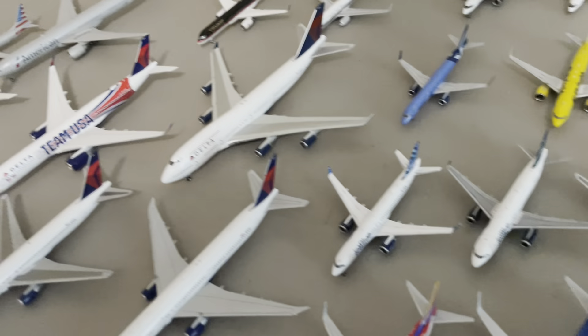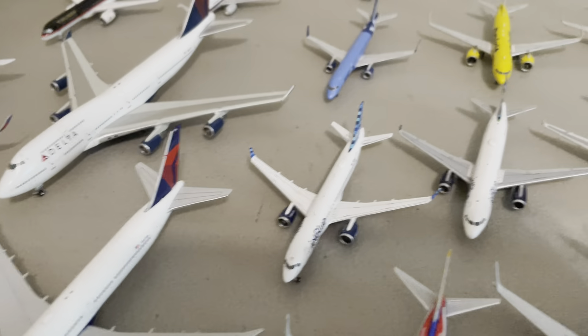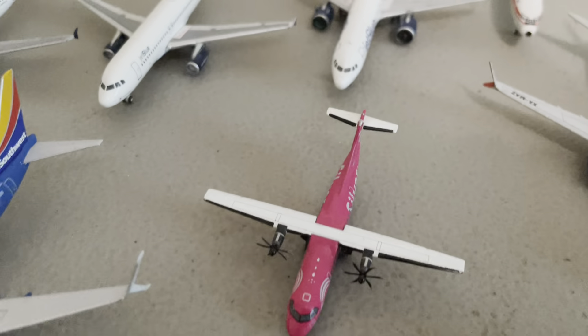You haven't seen the 321 either — the American 321. Anyway, we'll get this silver ATR here real quick by Gemini Jets. That's a 42.